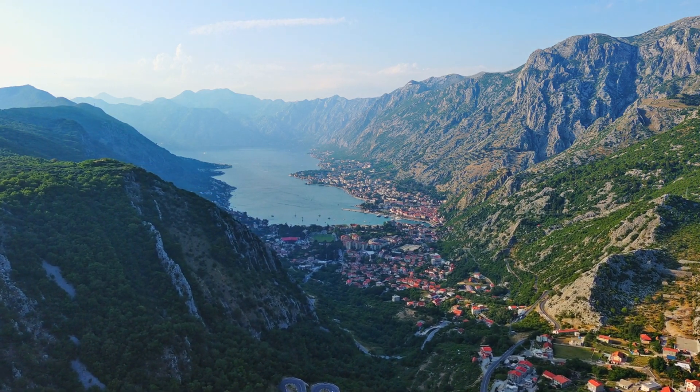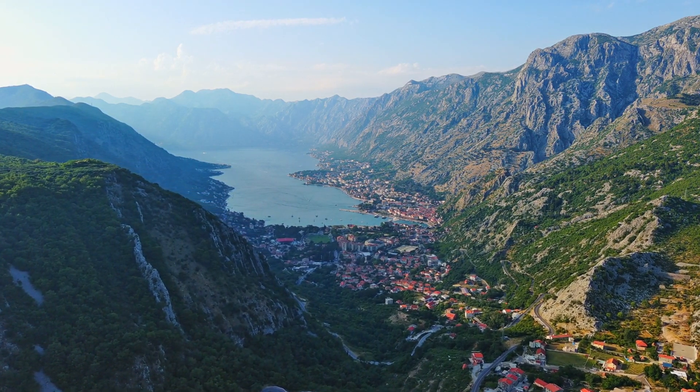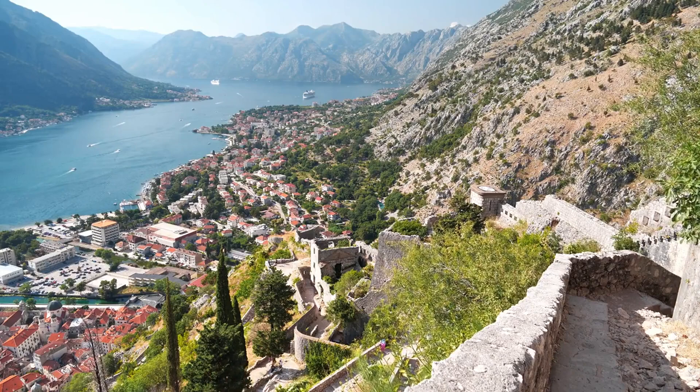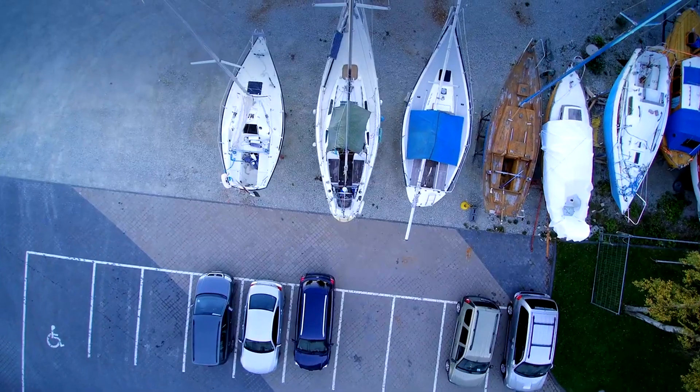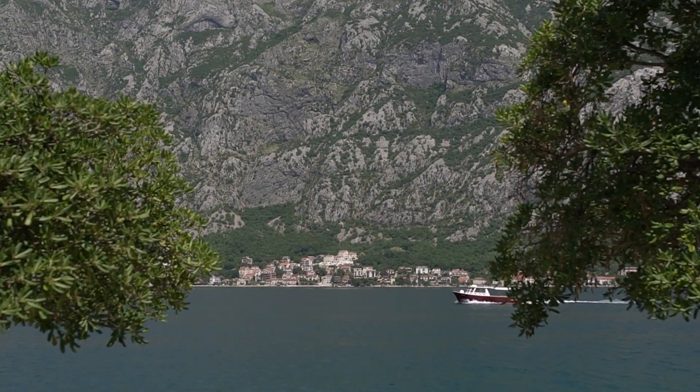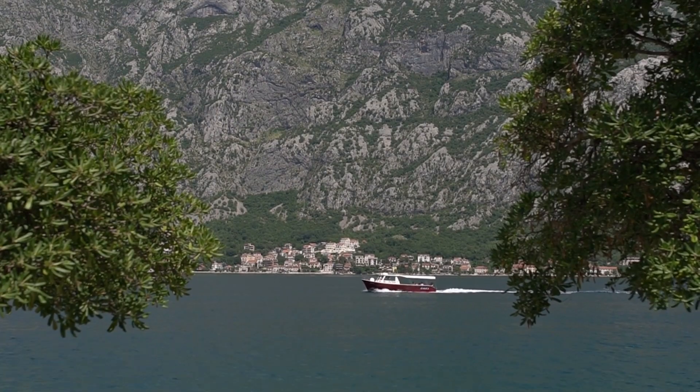Kotor. Explore narrow streets and cozy squares filled with cafes and shops. Climb the steps to the top of the city walls for stunning views. Don't miss the Maritime Museum to learn about Kotor's seafaring history. Enjoy a boat ride on the bay to see the town from a different perspective.